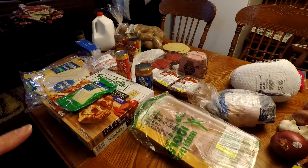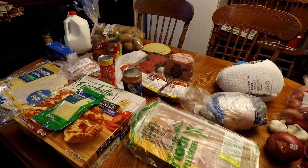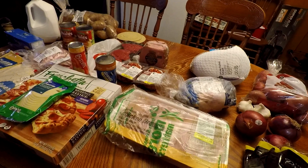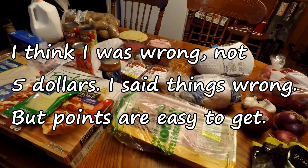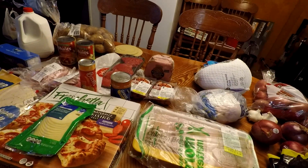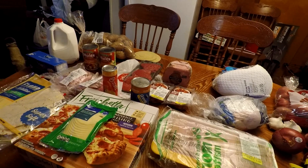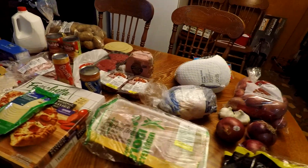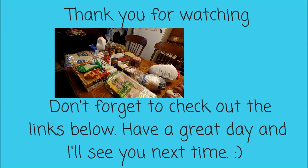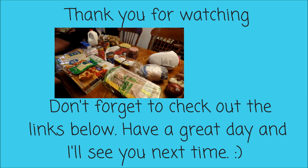With Winn-Dixie, you just use your card and it does the rewards for you automatically. I also use my Fetch app and got points back — I think a thousand points counts as a dollar. I think I got back about 500 points. I do believe I have the Fetch app in the link tree, and I know I have Ibotta in my link tree if you guys want to check those out.